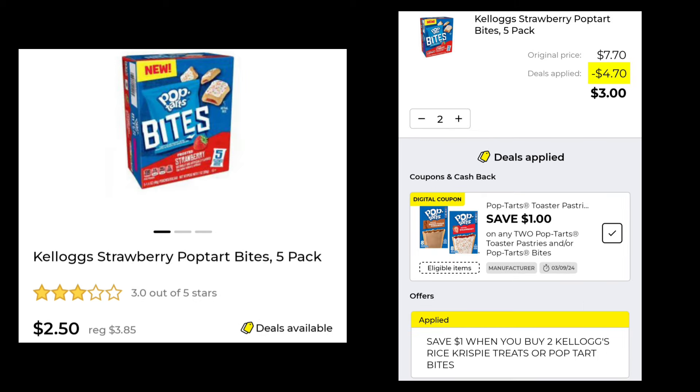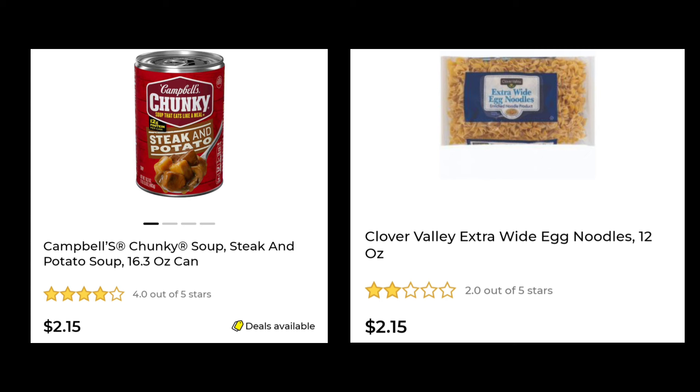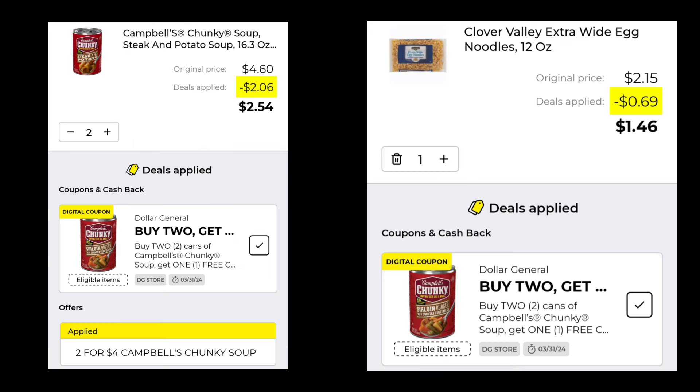The Kellogg Strawberry Pop-Tart Bites are $2.50, marked down from $3.85. You're going to pick up two — you'll save $1.00 and pay $3.00, because you also save $1.00 when you buy two as an instant savings. The Campbell's Chunky Soup — you want to pick up two at $2.50 a piece, and you can pick up noodles or spaghetti, because you're going to get the pasta for free. The soup comes out to $2.54 and the pasta for $1.46 — that's just how it breaks down in the app. And that was it for the coupons that actually matched up to products when you clicked on them.